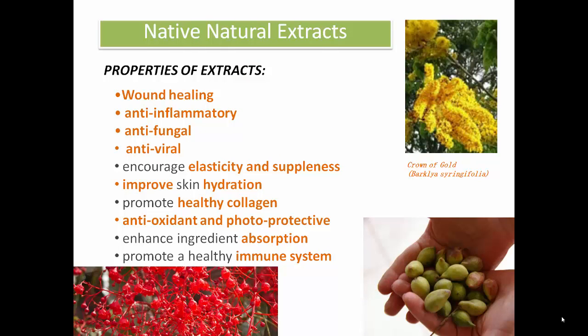We don't have time on the video today to go into the details about all these incredible native Australian extracts that are used in the products. But what I can promise you is that they have some amazing active ingredients. You can have a look at some of the other videos to find out exactly how they're going to enhance the look, feel, and health of your skin.